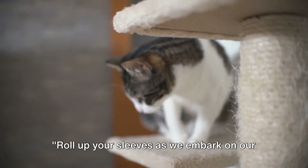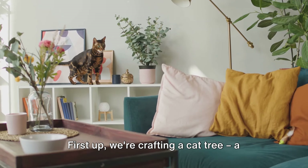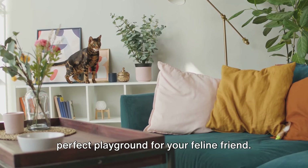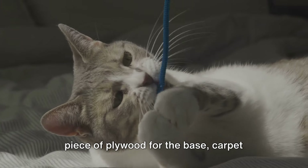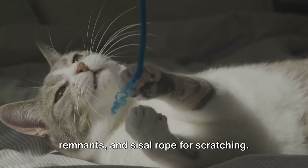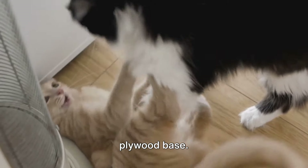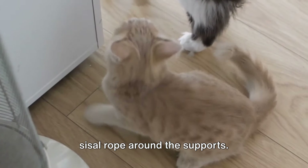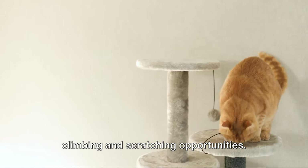Roll up your sleeves as we embark on our first DIY project: cat furniture. First up, we're crafting a cat tree, a perfect playground for your feline friend. All you need are some old shelves, a piece of plywood for the base, carpet remnants, and sisal rope for scratching. Start by arranging the shelves in a staggered pattern, securing them to the plywood base. Wrap each shelf in carpet, then wind the sisal rope around the supports. This provides your cat with plenty of climbing and scratching opportunities.